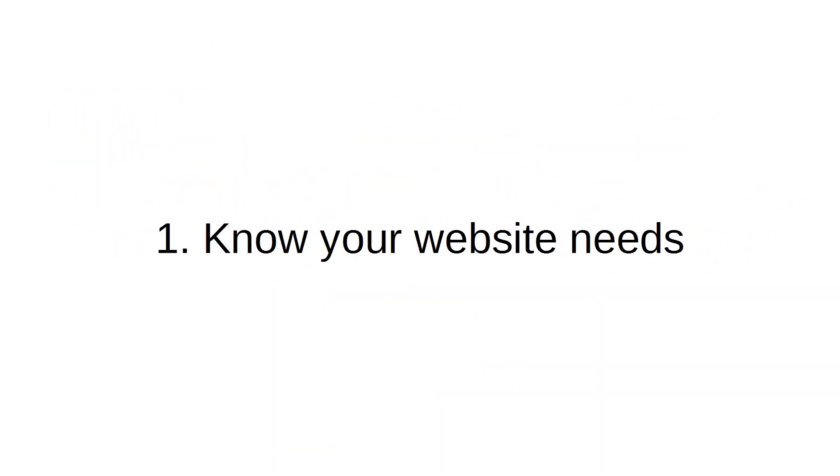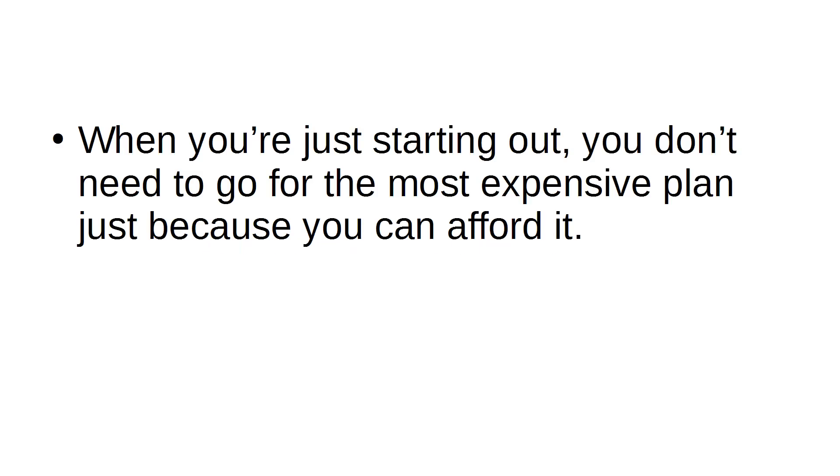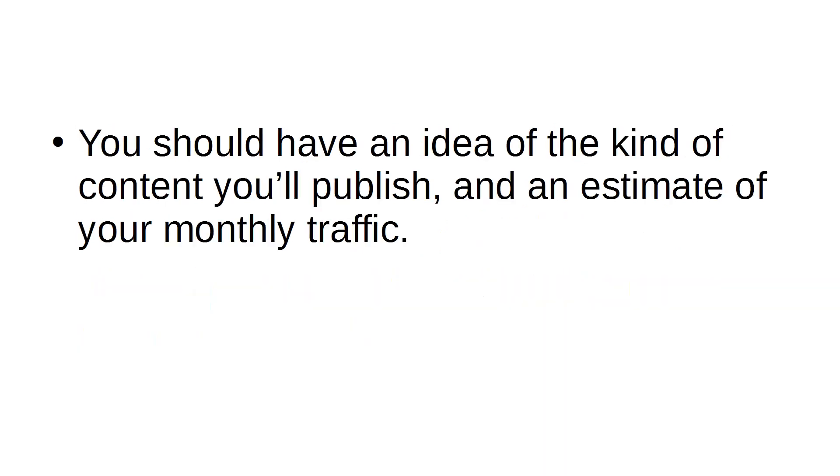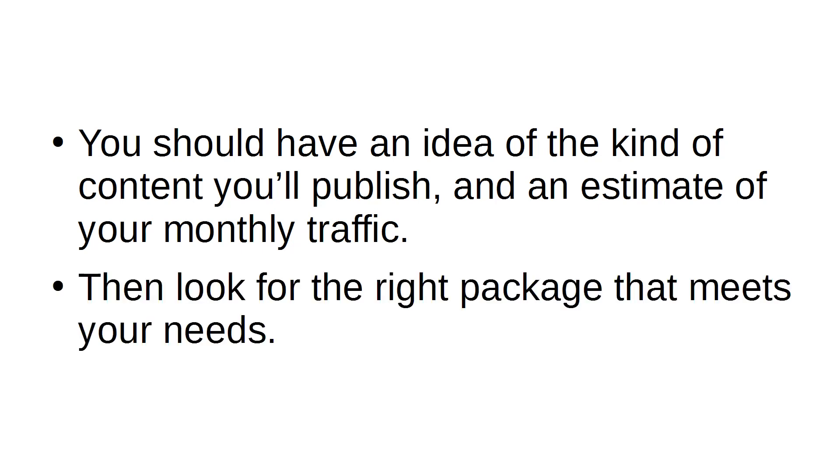Number 1: Know Your Website Needs. When you're just starting out, you don't need to go for the most expensive plan just because you can afford it. That's just wasteful and frankly not a good investment. You should have an idea of the kind of content you'll publish and an estimate of your monthly traffic, then look for the right package that meets your needs.